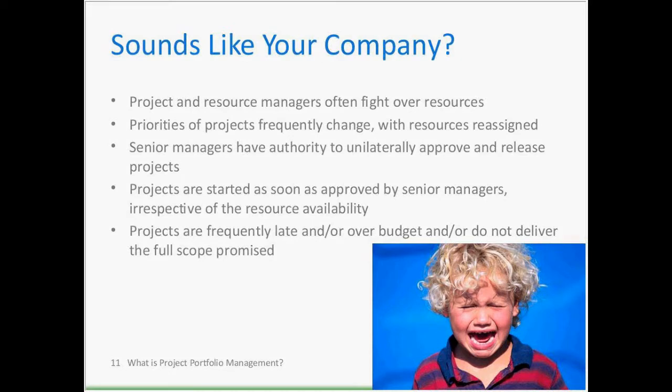Sign three: managers have authority to unilaterally approve and release projects. For example, at a semi-government organization in Canada, the PMO director told me: you know how projects are initiated here? The CEO walks into the boardroom and says, 'Wouldn't it be really cool if we could do this?' Sign four: projects are started as soon as approved by senior managers, irrespective of resource availability. Nobody checks if we have enough people or money.